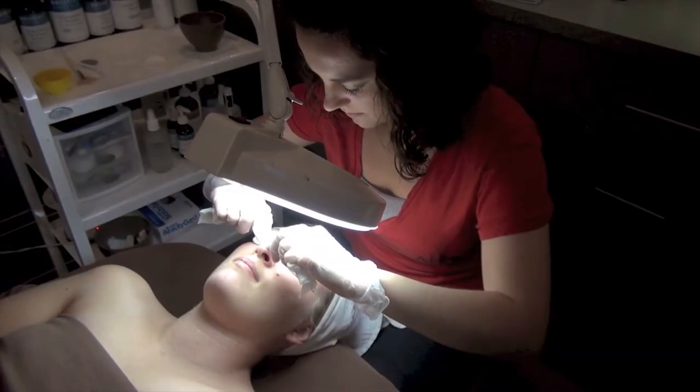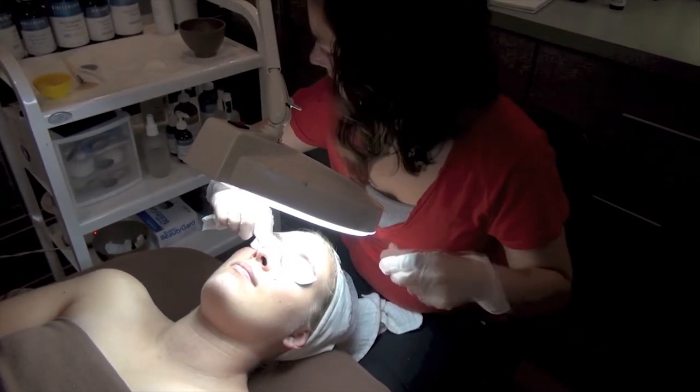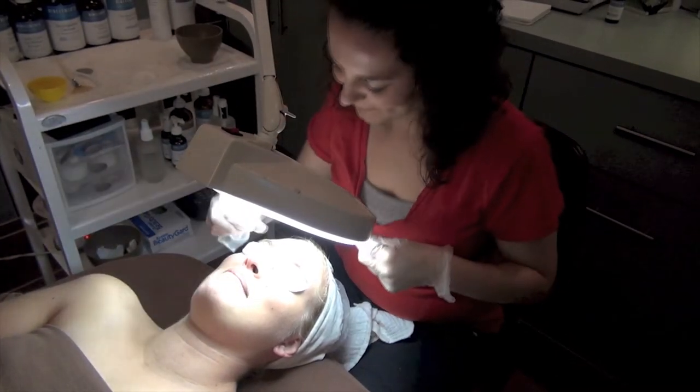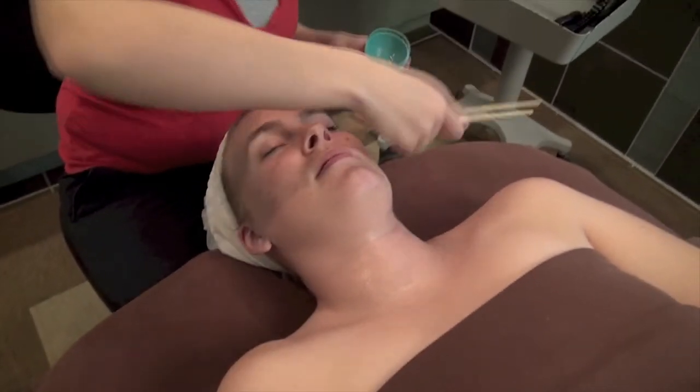The next step, if desired, is extraction. In this part of your facial, the service provider will prepare your skin, gently remove blackheads, then apply product to prevent bacteria from re-entering the pores.